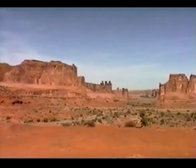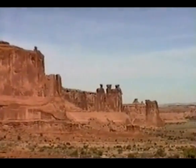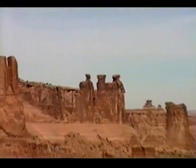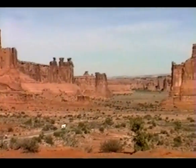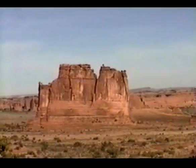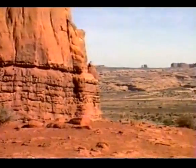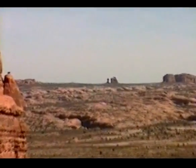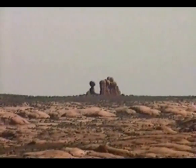The rock formation over there is called the Three Gossips. Sheep Rock is in the middle. Organ Rock. There's a balanced rock way out there — we're going to drive over that way. This formation is called the Three Gossips.